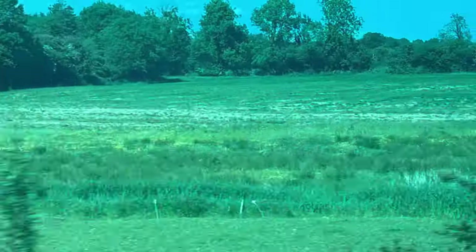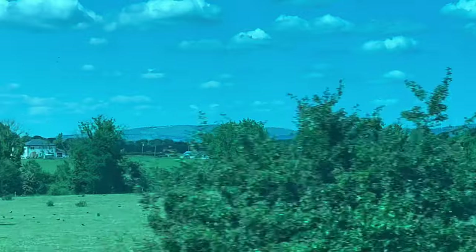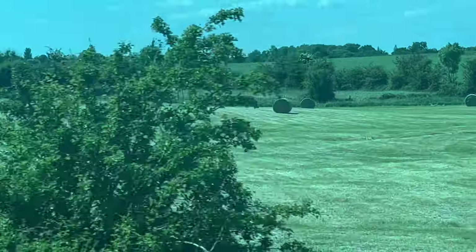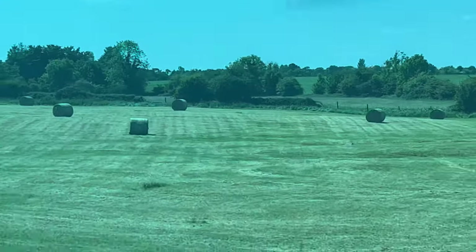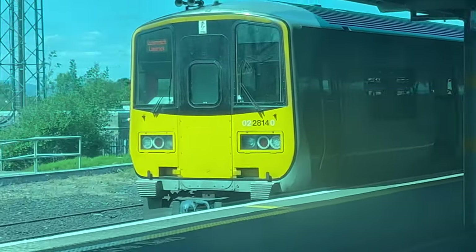The Ballyhoura Mountains come into view as we leave Cork and head on to Limerick Junction, our next stop on the journey. Passengers for Limerick should change here for their connecting service. The 2800 diesel multiple unit is here to carry passengers from Limerick Junction to Limerick city, as we pull into Limerick Junction.